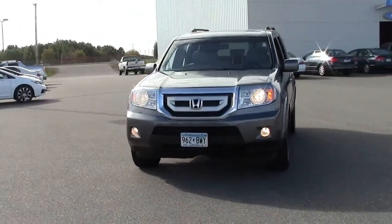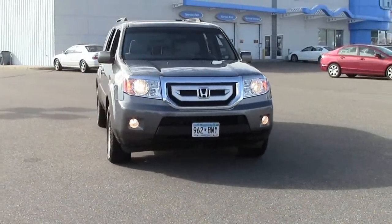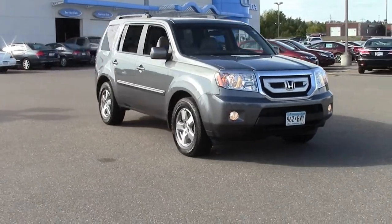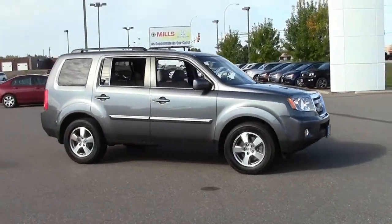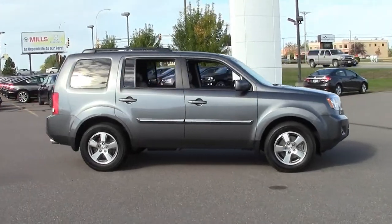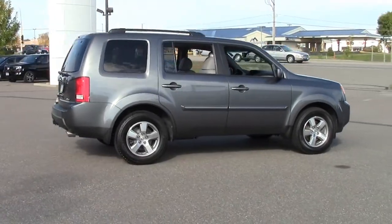You're looking at the 8-passenger 2011 Honda Pilot 4-Wheel Drive EXL in polished metal metallic with chrome grille, gray leather interior, and only 48,000 miles. Stock number 6H130541A.